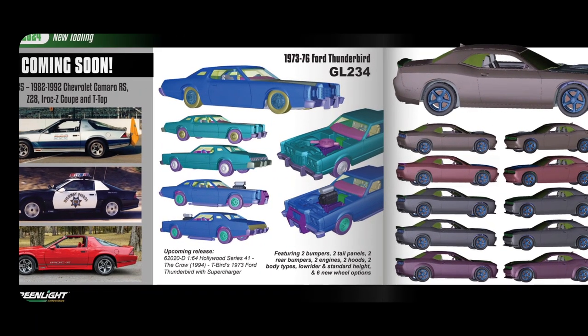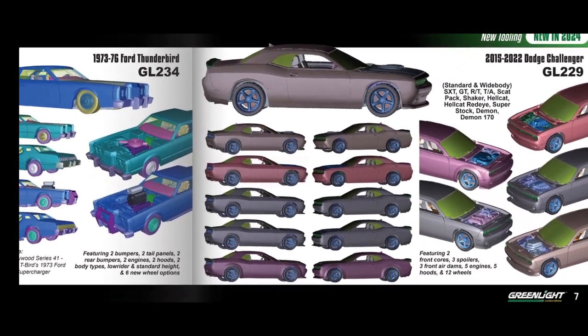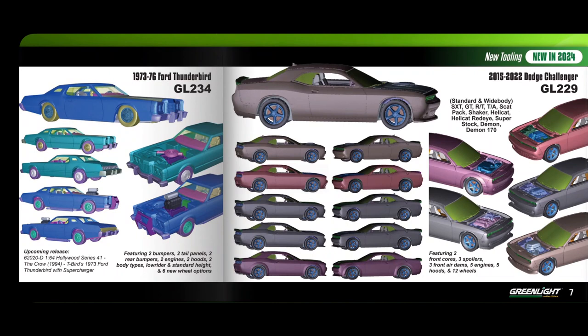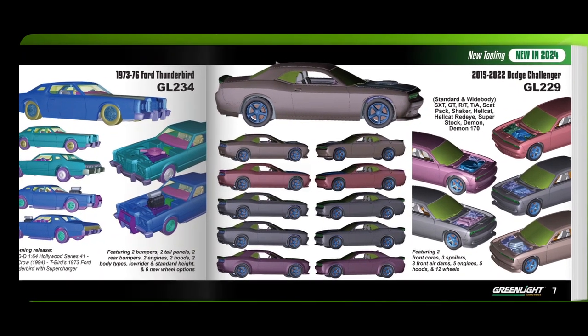There's a 1973 Ford Thunderbird Supercharger — they're really going into a wide range of films. I hope if Greenlight is watching this video, I'd love a 1:64 Dodge Viper from the film Wanted — Angelina Jolie drives a Dodge Viper and I'd love to get a miniature version of that.